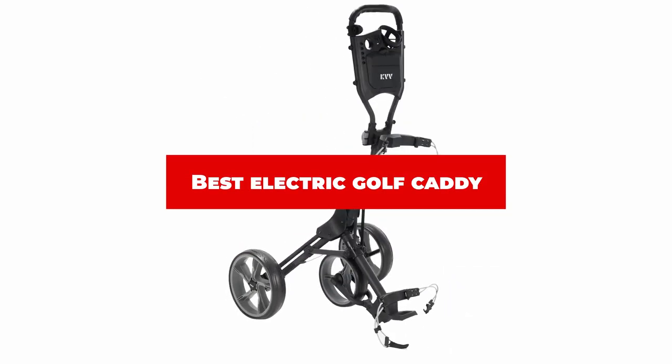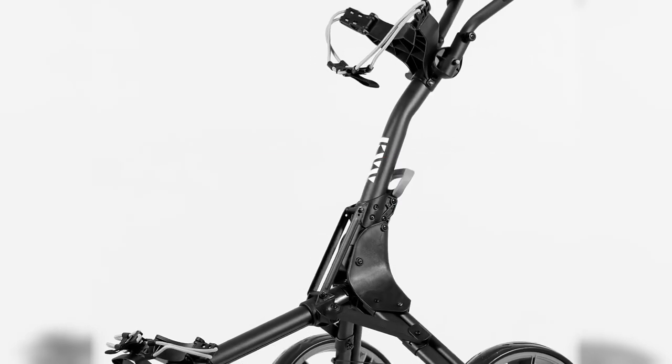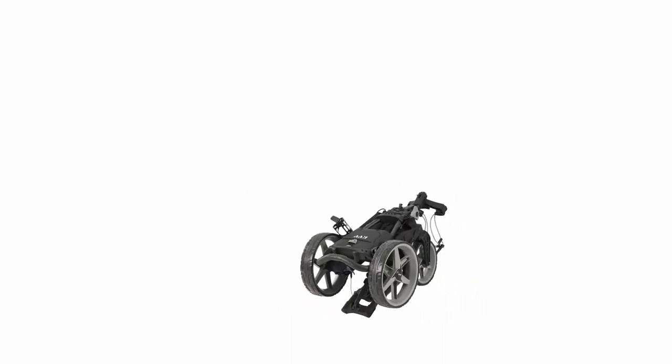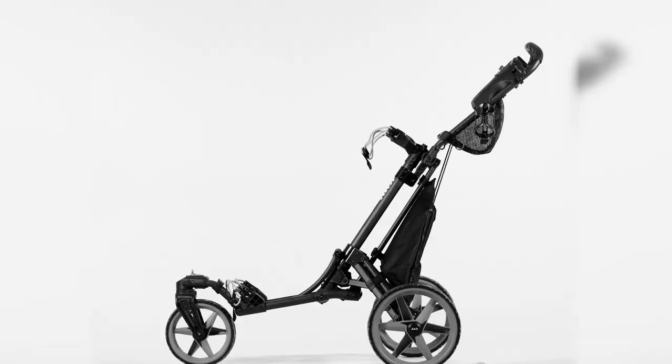If you're looking for the best electric golf caddy, here's a list you must see. We made this list based on our personal preference and sorted it based on their features, prices, quality, durability, and reputation of the manufacturers and customer feedback. We've also included options for every type of customer. So let's get started.